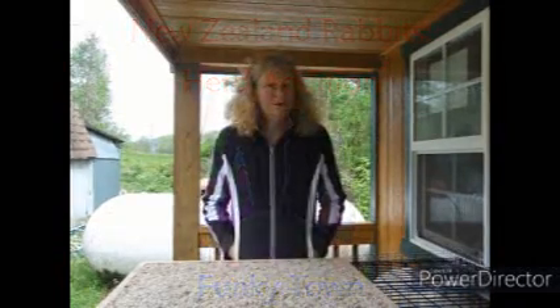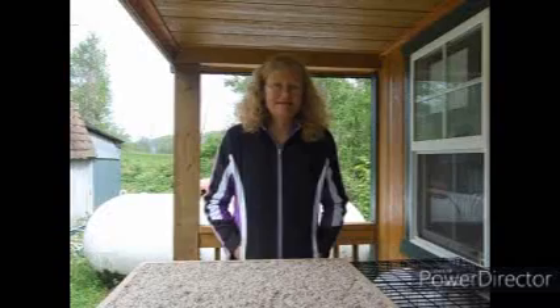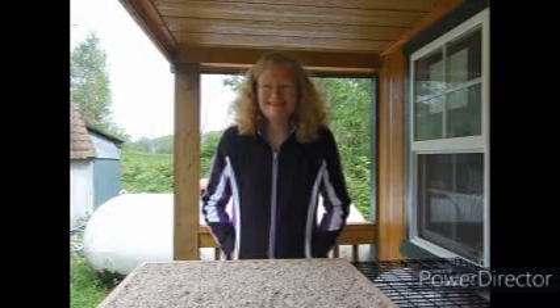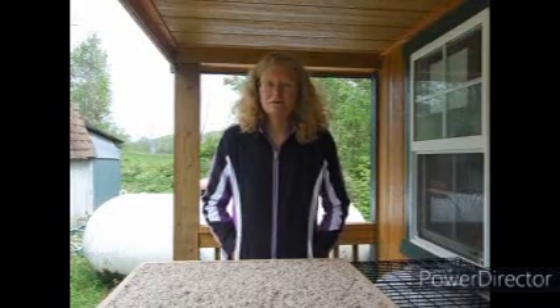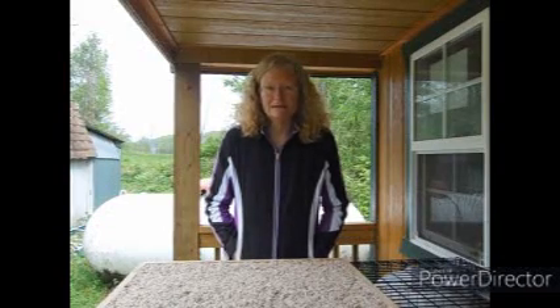Hello, everyone. Welcome to Grace Hollow Rabbitry. I am PJ, and it is a lovely day here in Razorback Land. Razorbacks is the mascot for the University of Arkansas, and we are located in Northwest Arkansas.